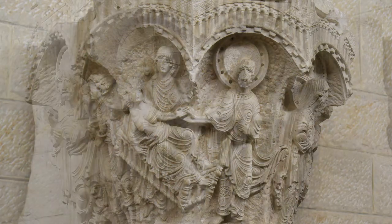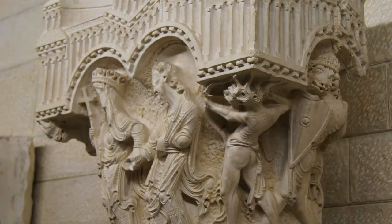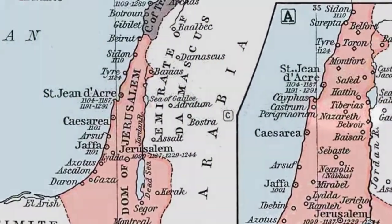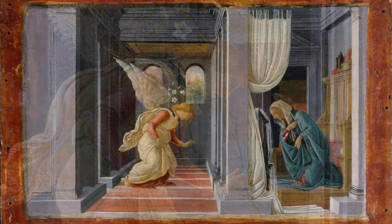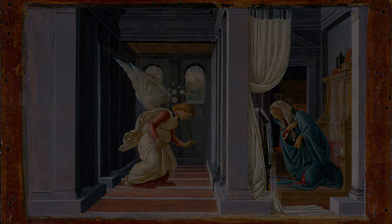A gorgeous and fascinating group of five column capitals survived from the Crusader period in Nazareth. This site had been traditionally viewed within Christianity as the place where the Virgin Mary received the message called the Annunciation from the Archangel Gabriel, making Nazareth also the place where the figure of Jesus was believed to have spent his childhood. With that combination, Nazareth became a very popular destination for Christian pilgrims, and this extended even into the Crusader period.